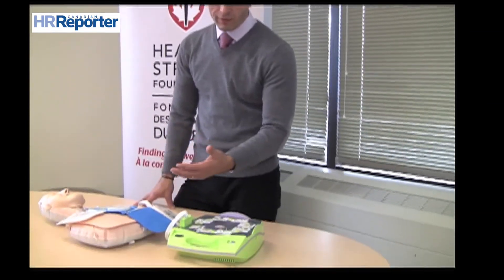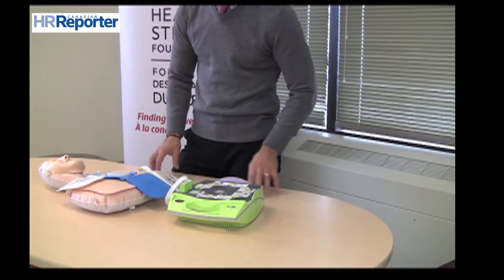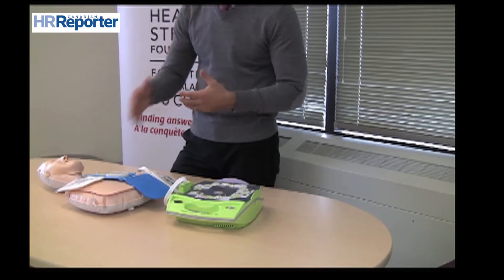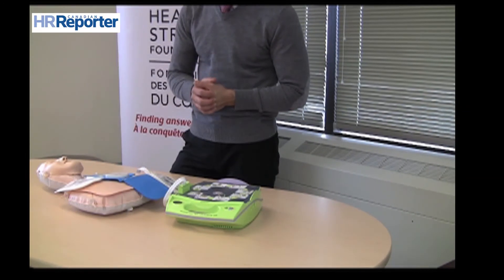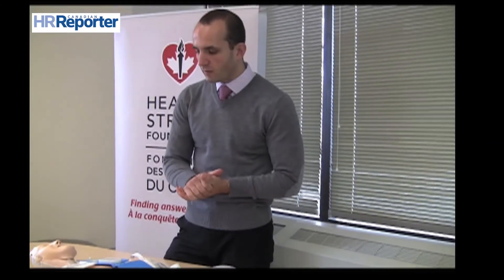Essentially, we're talking about making sure that the battery is still functional and that gets replaced on a predetermined schedule, that the pads are replaced as needed after use, but also on a regular basis to make sure that the adhesive is still working. And then any of the other material in the kit — gloves, masks for the CPR administration, alcohol pads, and any other kind of disinfectant material that comes with the kit.